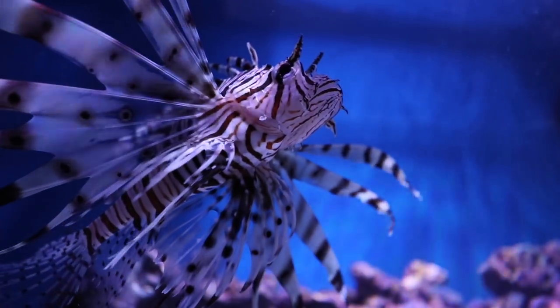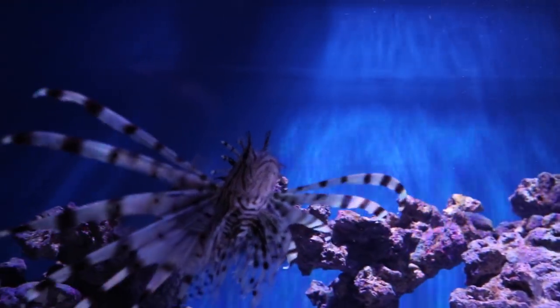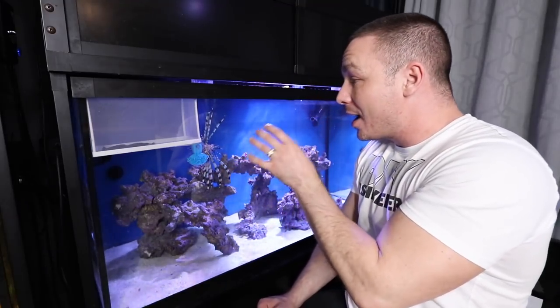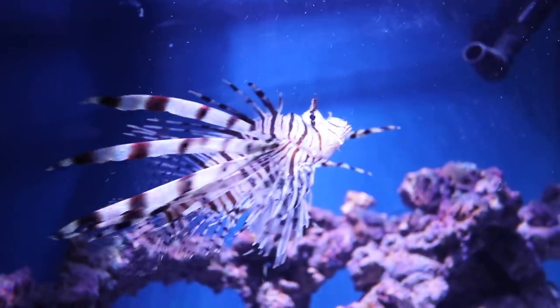There are a number of things I want to talk about in today's video, but the most important and interesting aspect is how I got this guy switched to being hand-fed, knowing that he only accepts live foods and they're extremely difficult to wean off of live foods.